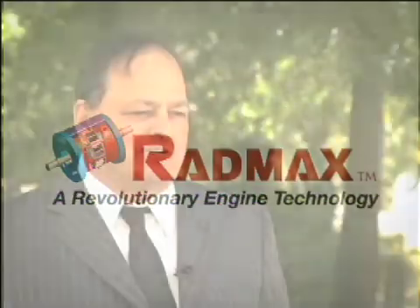My name is John Robertson. I'm president of Regi-US. The RadMax engine is a lightweight, fuel-efficient, powerful, revolutionary rotary engine that can run on any fuel.